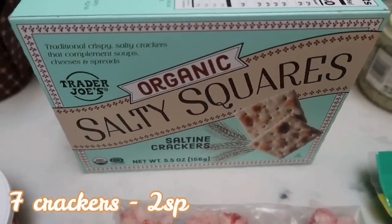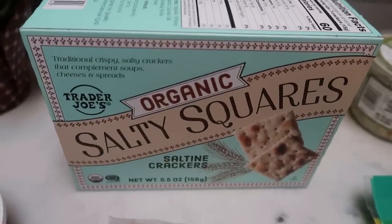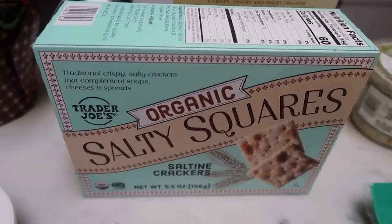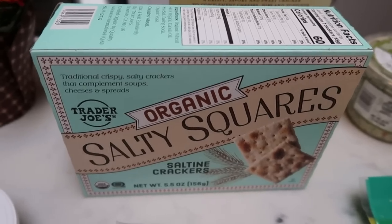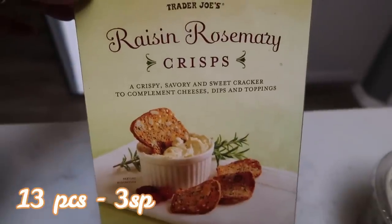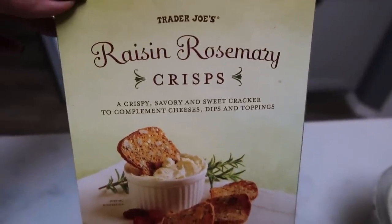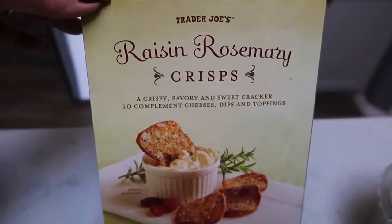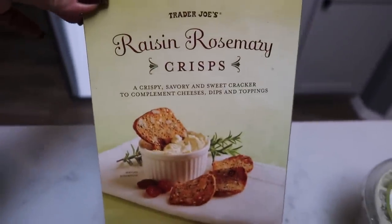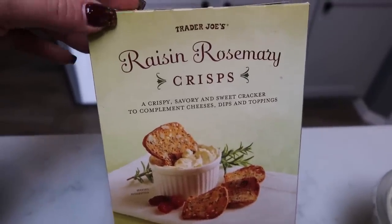I grabbed some salty squares — these are the organic saltine crackers, mainly for my husband who wanted some crackers to go with his soup. These are actually really good and great with cheeses and spreads, and they're organic so they're a little bit better for you than your traditional saltine. I was after the pumpkin cranberry crisps, but they did not have any and she said she doesn't think they'll get any more, which makes me very sad. So I picked up the raisin rosemary crisps instead. You guys, these are outstanding — they taste so buttery and delicious. You can have up to 13 pieces for three smart points. So incredibly good. Highly recommend the raisin rosemary crisps.